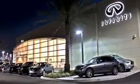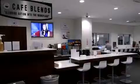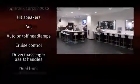All of the premium features expected of an Infiniti are offered, including leather upholstery, delay off headlights, front and rear reading lights, one-touch window functionality, an automatic dimming rear-view mirror, and power front seats.